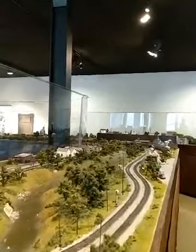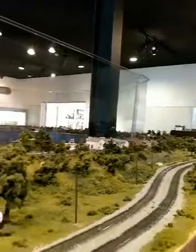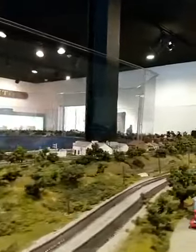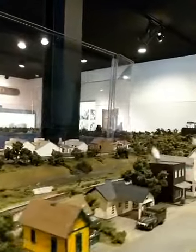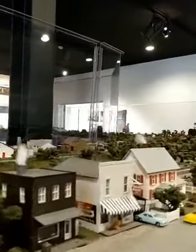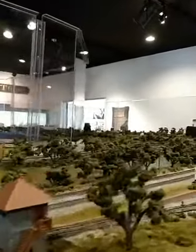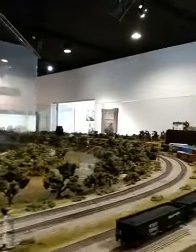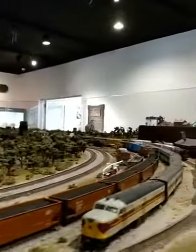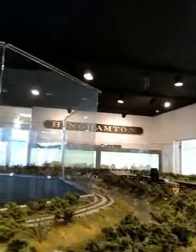So rare — look at this huge, huge exhibition of all these different sites from Binghamton and Vestal and Owego. Look at these little details, this is amazing. And this is all volunteer-made, volunteer-run from our train guys — our volunteers who all work on upkeeping this beautiful exhibition.